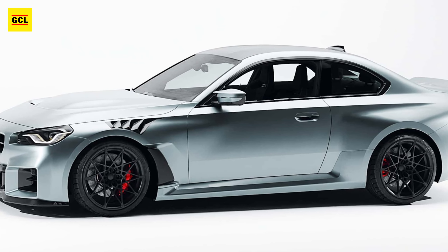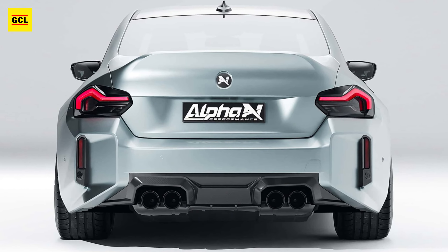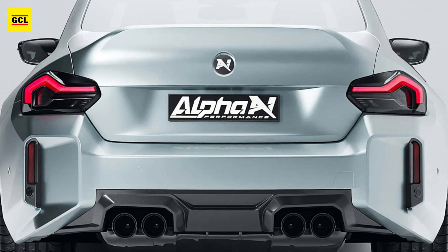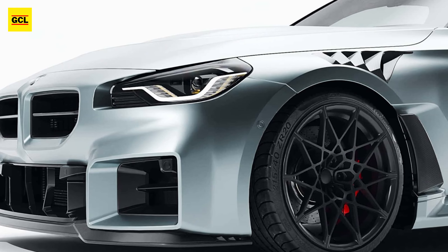A carbon engine cover is installed under the hood. The M2 is equipped with the same Öhlins coilover suspension but without the adjustable camber plates. It rides on 20 and 21-inch ProLine staggered wheels.